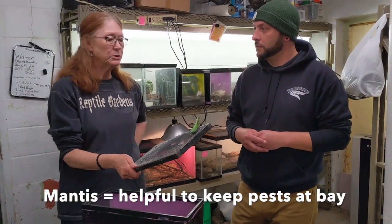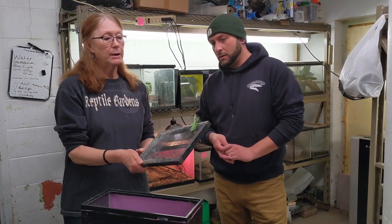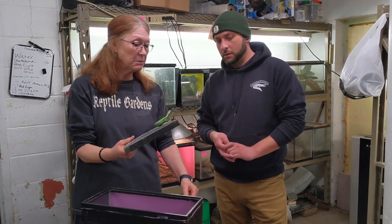You do want them, but generally those are — she's a giant Chinese — the normal Chinese mantis is what most people run into in their gardens. That's what you can buy eggs from at gardening suppliers.